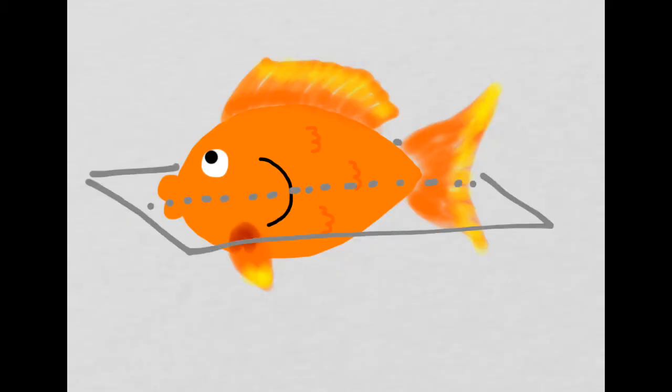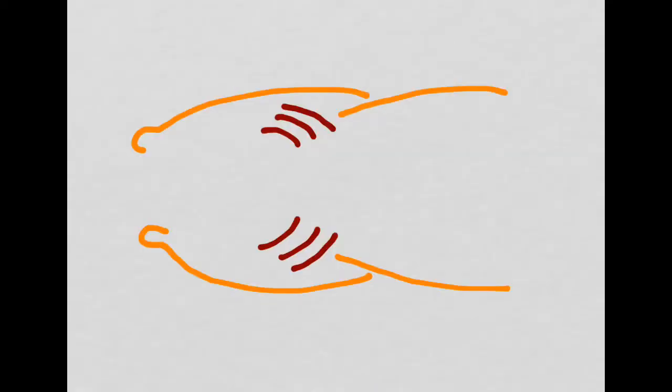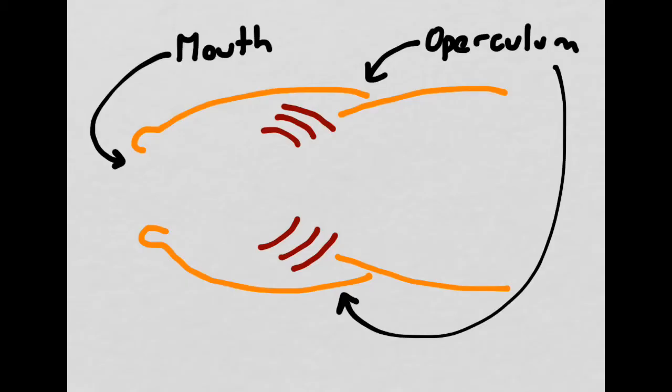We're now going to slice our fish open in order to look at what happens inside its body when it ventilates. What we're looking at is a cross-section of the fish where the plane is parallel to the floor. On the left side of the screen you can see its mouth, and on the top and bottom of the screen you can see its operculum. It has an operculum on both sides of its body — one on the left and one on the right — which protects the gill slits.